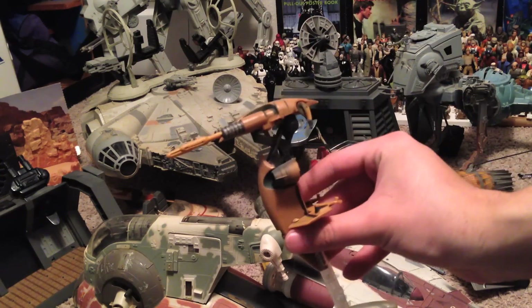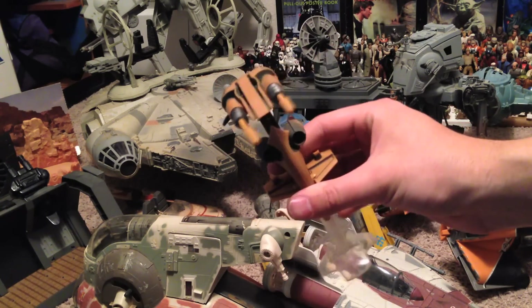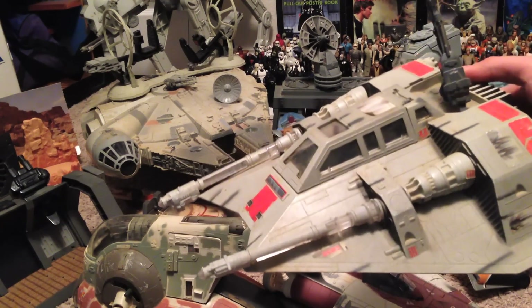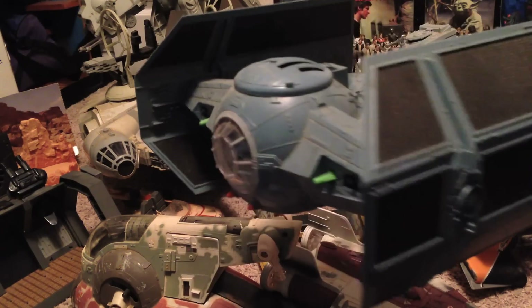This is one of those things that the battle droids ride around on in Star Wars Episode 1, The Phantom Menace. Here is a Snowspeeder from Empire Strikes Back. And this is Darth Vader's personal TIE Fighter from A New Hope.